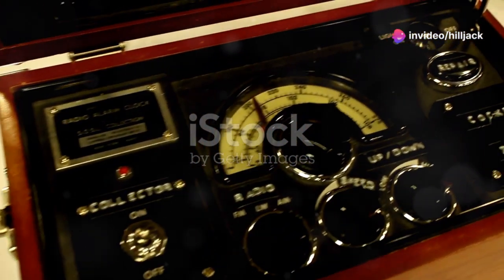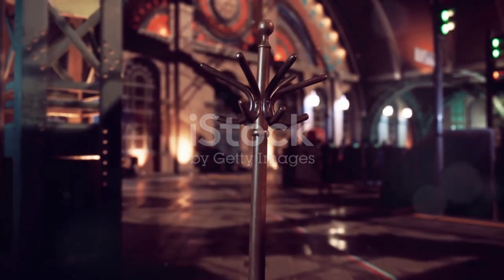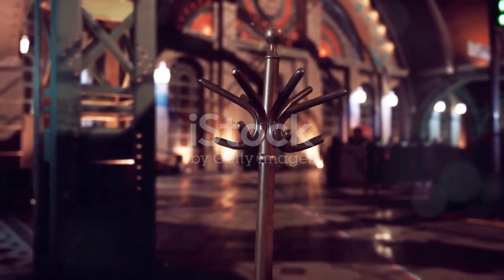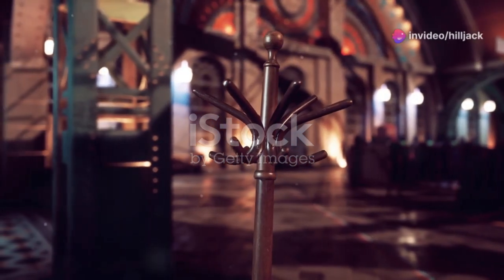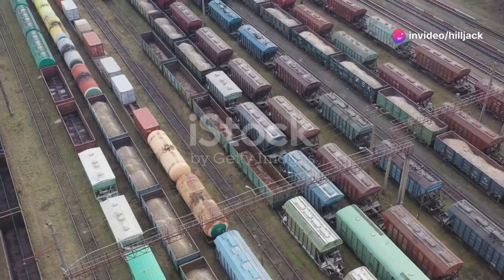One of the most iconic moments in Norfolk Southern's history has to be the debut of its heritage units in 2012. These locomotives were painted in the liveries of its predecessor railroads, celebrating the rich history and legacy that built Norfolk Southern. Seeing these engines roll down the track is like watching history come alive — truly a sight to behold.